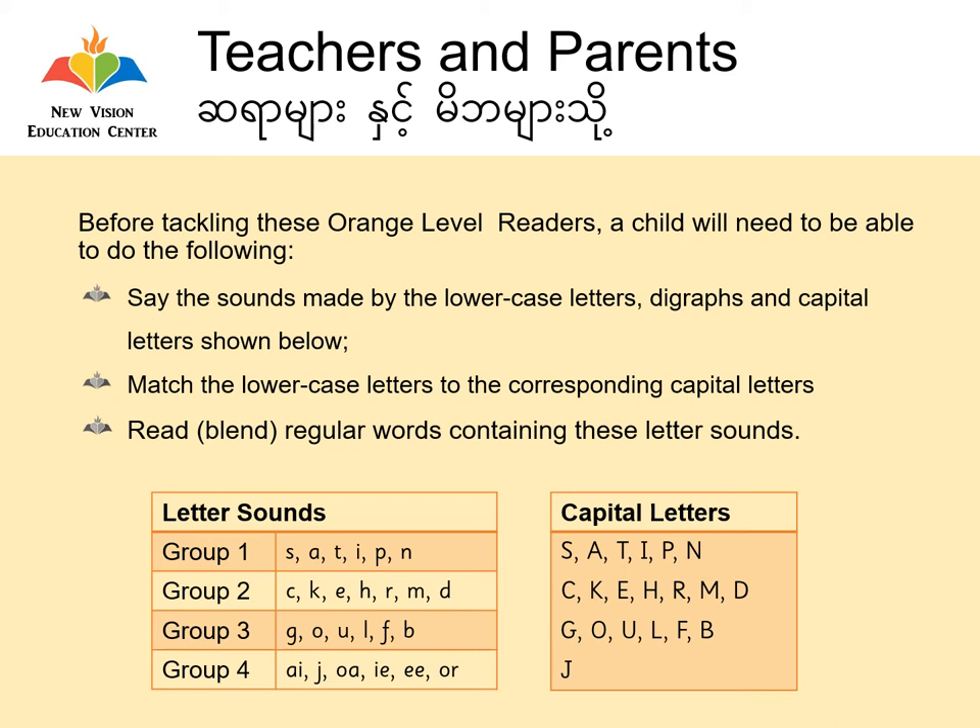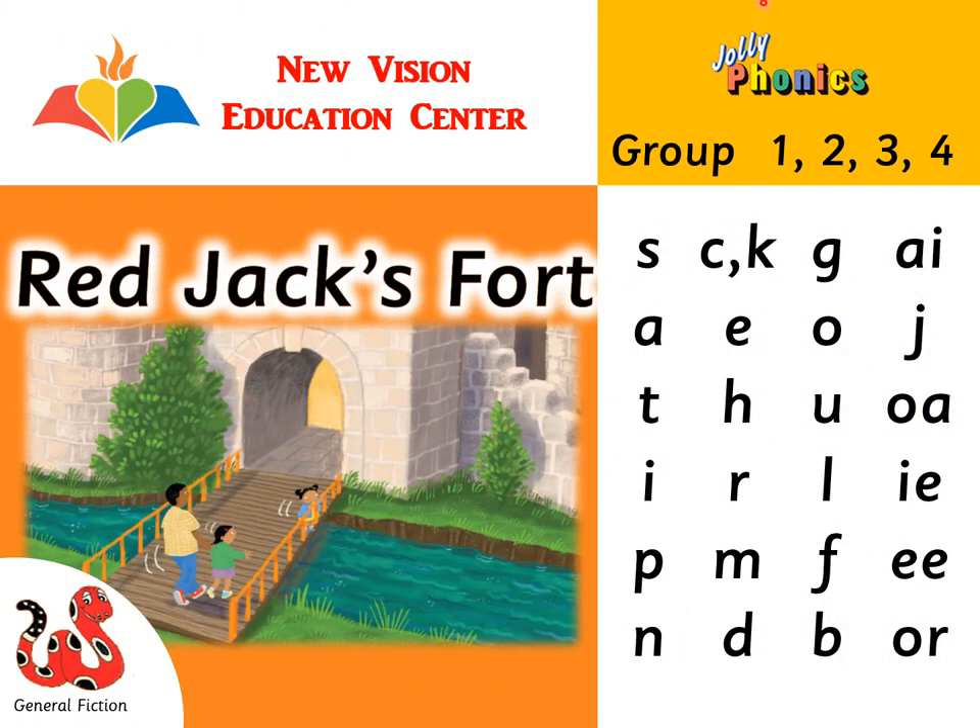I'm going to read you the Jolly Phonics group 1, 2, 3, and 4 letters and digraphs. Jolly Phonics group 1, 2, 3, and 4 — Red Jacks Fort. Let's revise the sounds these letters and digraphs make.